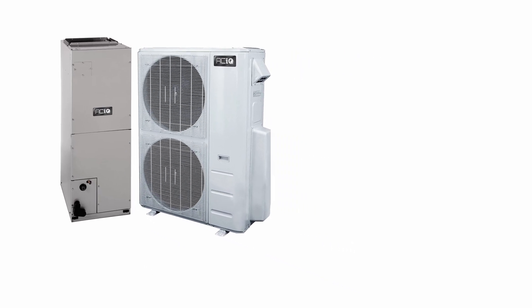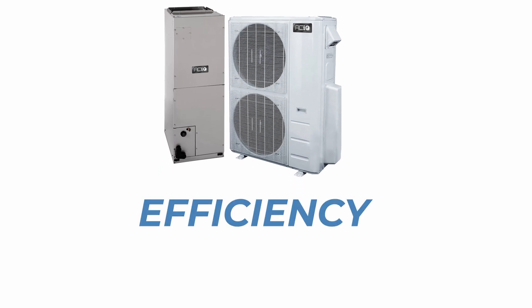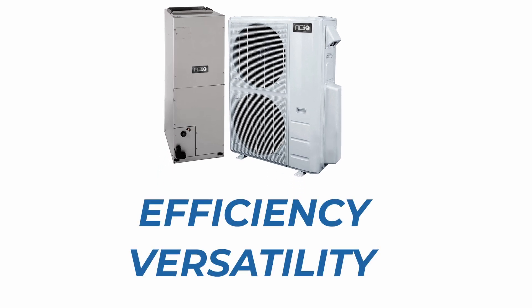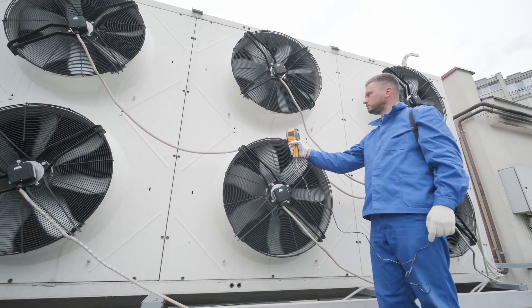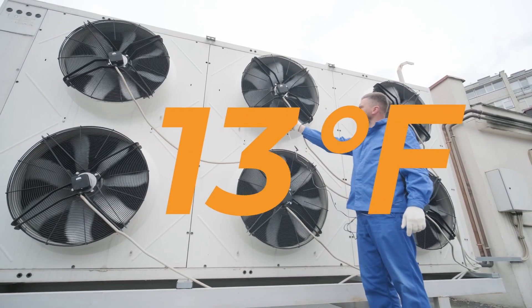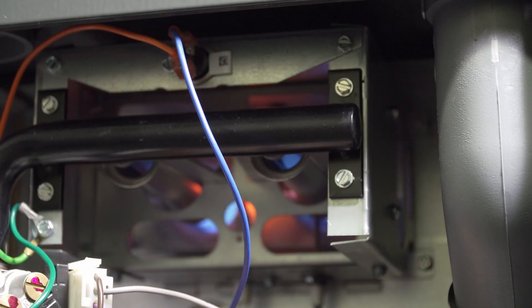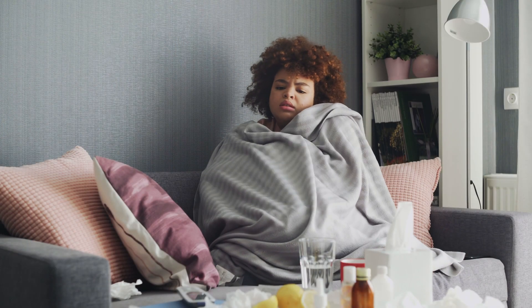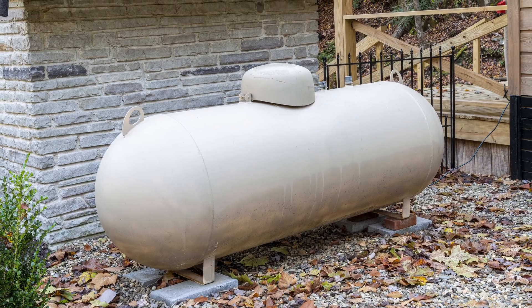Heat pumps have always outperformed traditional gas furnaces in two meaningful ways: efficiency and versatility. But HVAC professionals knew that heat pumps began to lose efficiency and heating power somewhere around 25 degrees Fahrenheit, gradually becoming useless as temperatures approached zero. This led to large parts of the country using gas or propane furnaces for primary heating. These systems did allow some folks to stay warm at moderate gas costs, but rural customers were forced to pay the higher price of filling their propane tanks several times a year.